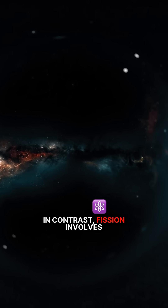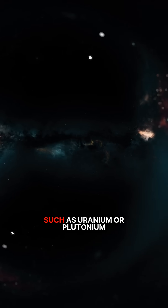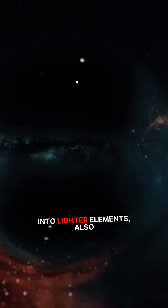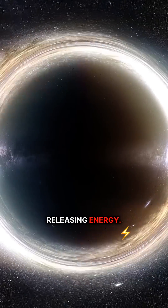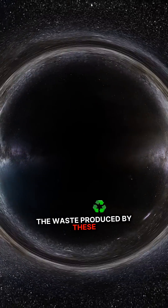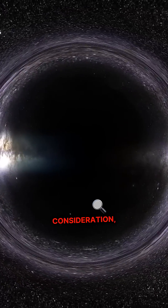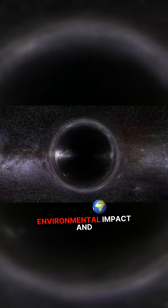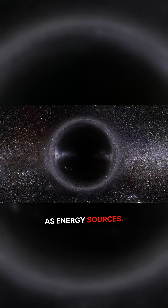In contrast, fission involves splitting heavy atomic nuclei, such as uranium or plutonium, into lighter elements, also releasing energy. The waste produced by these processes is a crucial consideration, especially when evaluating their environmental impact and long-term viability as energy sources.